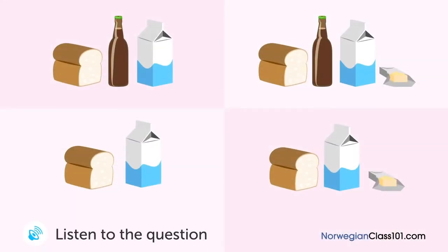En mann snakker med kona si på telefonen. Hva kommer han til å kjøpe? Hei, på vei hjem nå. Kan du kjøpe noe på veien hjem? Vi trenger melk og brød til frokost i morgen. Melk og brød, forstått. Hvor mange kartonger? En burde være nok. La meg sjekke om vi har smør — vi har litt. Har vi noen øl igjen? Ja, vi har en flaske igjen. Så vi trenger ikke å kjøpe noe akkurat nå.